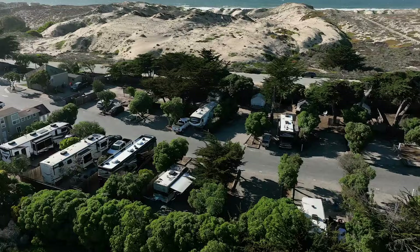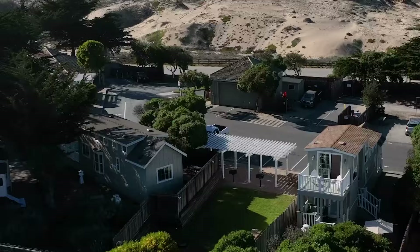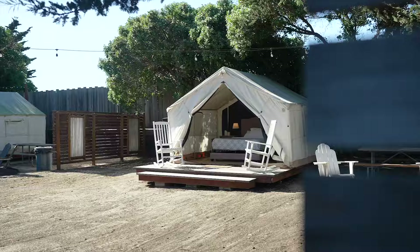So let me tell you about this property. This property has 85 RV spots. They have two cottages. Here's the best part — they have five tents. But first, let me show you my cottage.